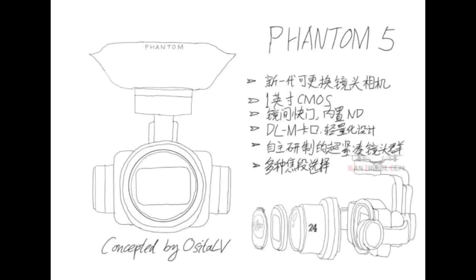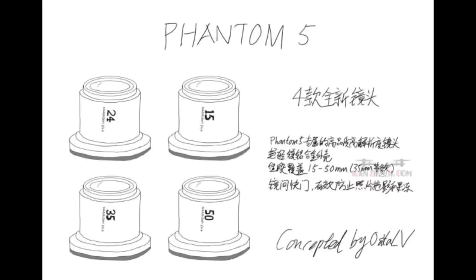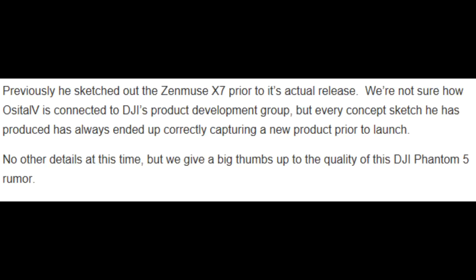Here is a sketch done by Ostalev, who has done sketches before — he did one for the Zenmuse, and it was highly accurate. It looks like there will be four different lenses for the Phantom 5: 15, 24, 35, and 50. And again, Ostalev has been spot on — he's always ended up correctly capturing a new product prior to launch. So we'll be excited to see if this actually pans out.